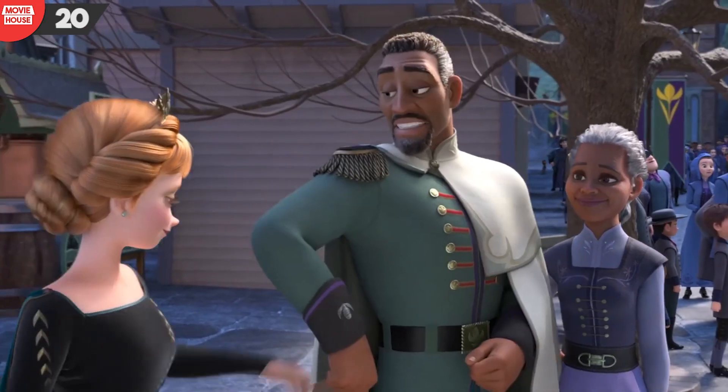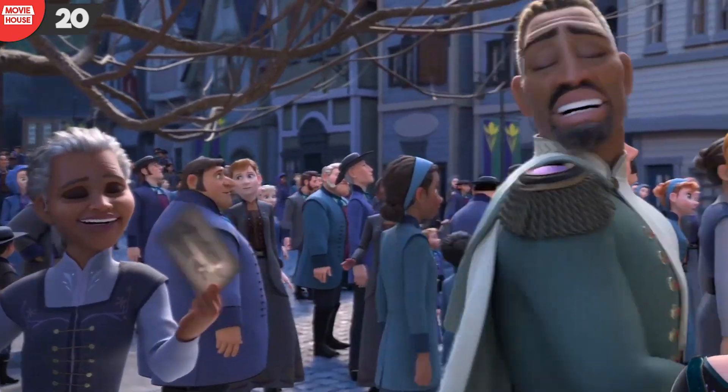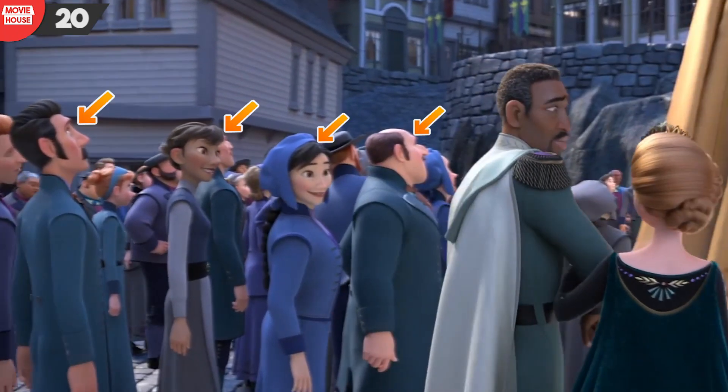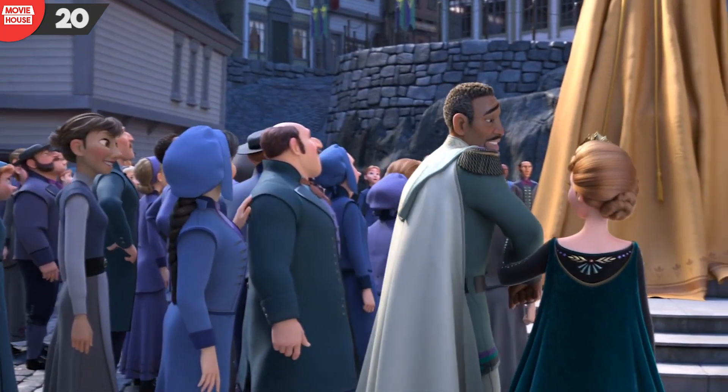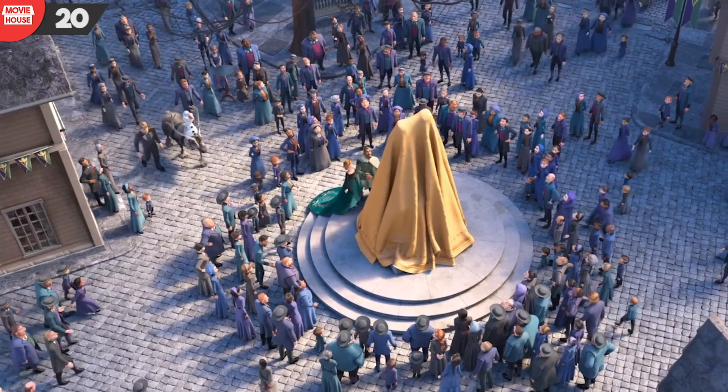Mistake 20: And lastly, with our statue reveal scene again, notice how just before the reveal, the people standing behind Anna and Lieutenant Destin Matthias change. It appears the crew were, at many times, pretty careless.